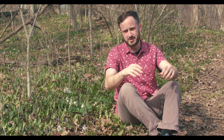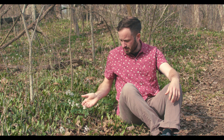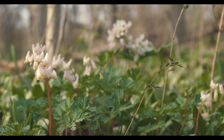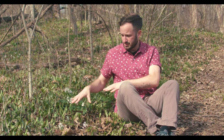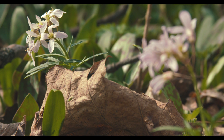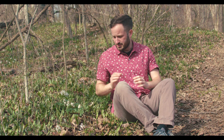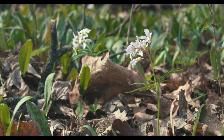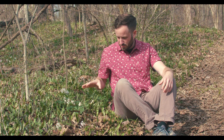Spring is hands down my favorite time to be in the forest. After so many months of dreary gray nothingness, life just seems to come exploding back with vigor, and the star of the show for me are these woodland herbs. We think of spring ephemerals as shade lovers because eventually this will become a forest understory, but if you look above me there's not a leaf in sight. So really these plants are taking advantage of a lot more sun than what the summer crew is gonna get living down here.